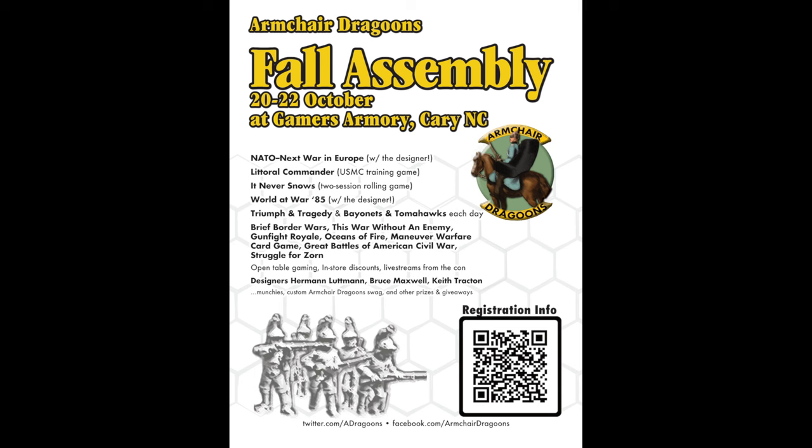We had our stuff going on with the Armchair Dragoons, and the other side of the room still had room for some of the other usual players that show up at the Gamers Armory. So I just want to take us through what the Fall Assembly looked like.